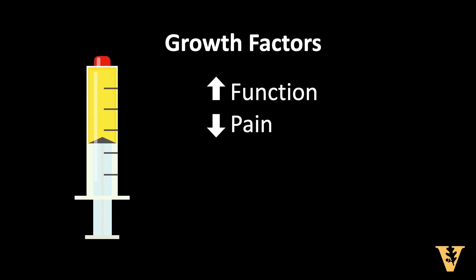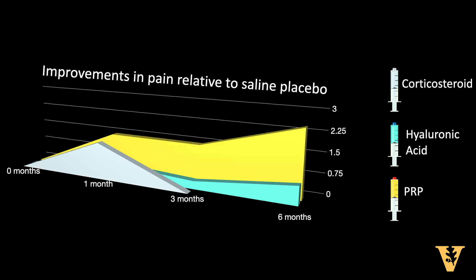How does PRP compare to other injections? PRP improves pain and function similarly to corticosteroid, but it lasts longer. Its duration lasts about as long, if not longer, than hyaluronic acid.